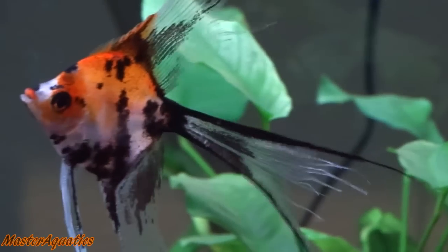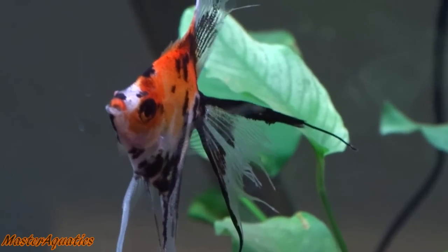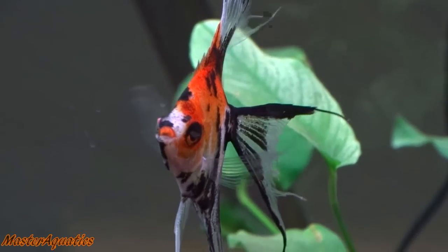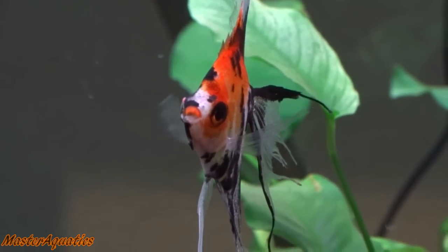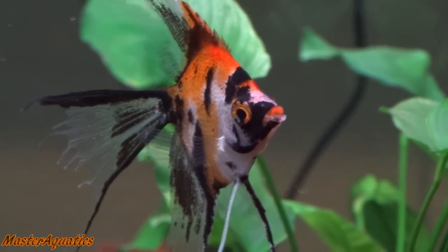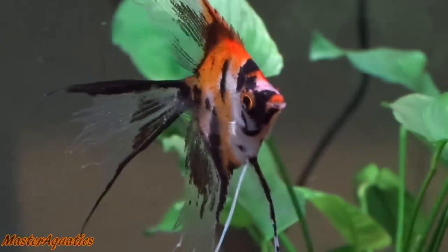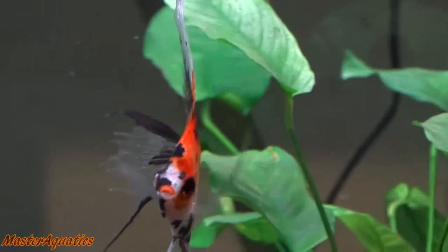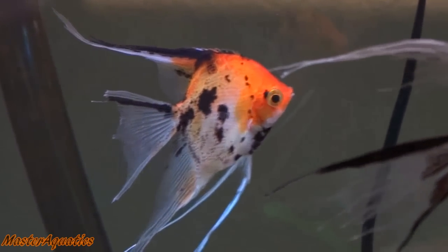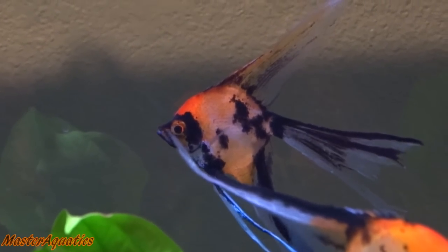The first one on the list is the Koi Angelfish. You know they are a Koi variant because they will have black, white, and red or orange on them. You can also have high coverage, which means they are purely red, orange, or yellow with black on them — then they are considered a Koi. The Koi variant is one of the most expensive because they're new and one of the most popular. If you search Koi Angelfish on eBay right now, you'll see these guys are not cheap.